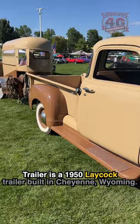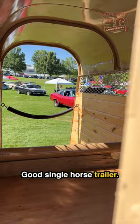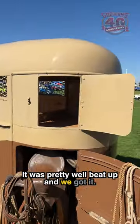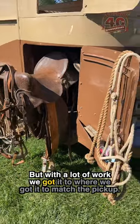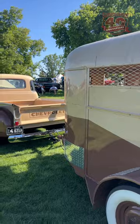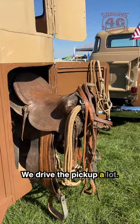The trailer is a 1950 Laycock trailer built in Cheyenne, Wyoming. Good single horse trailer. It took us quite a while to get it — it was pretty well beat up when we got it, but with a lot of work we got it to match the pickup. We drive it; we drive the pickup a lot.